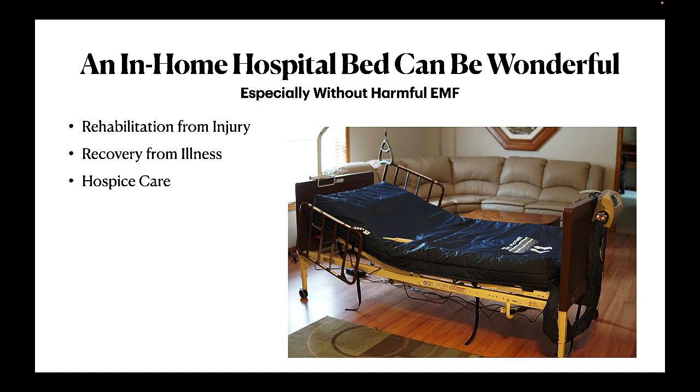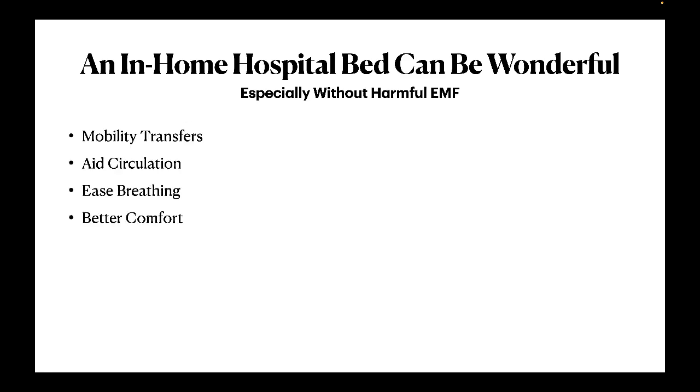I've had hundreds of interactions with people and hospital beds during a previous career in emergency medicine. I've moved patients into and out of purpose-built medical beds of all types in private homes, emergency rooms, inpatient care, memory care, assisted living, and rehab. I have a pretty good grasp of the features, advantages, and benefits, which are significant. There is nothing that can replace a proper hospital bed. It can be a considerable help with mobility, in particular transfers from a walker or wheelchair to a bed. They can aid in circulation, ease breathing, provide better comfort, and more. But there's a problem.